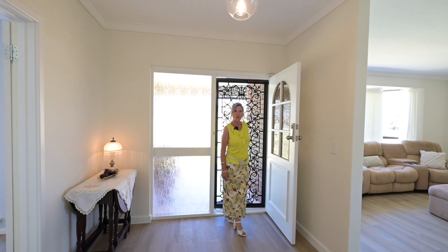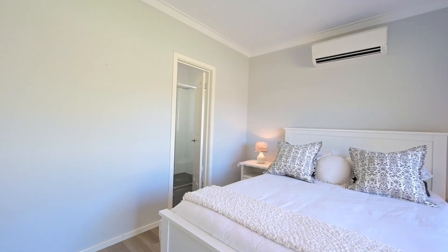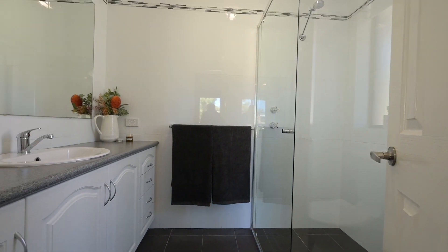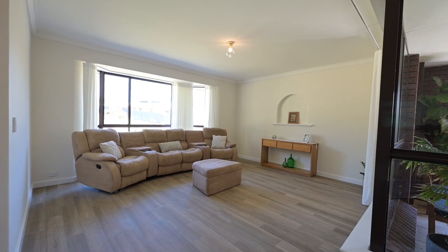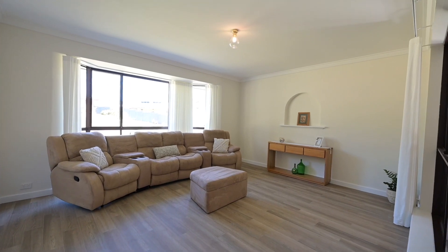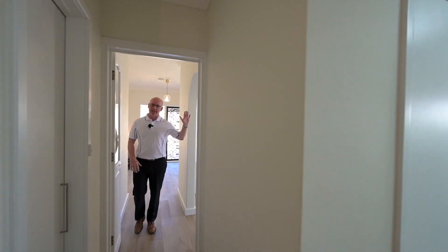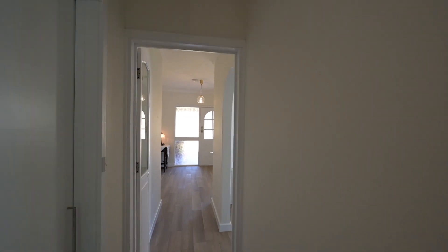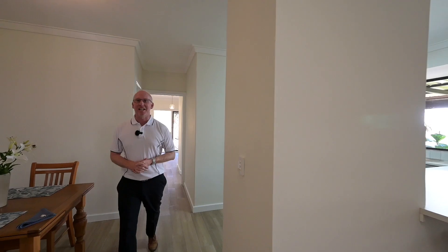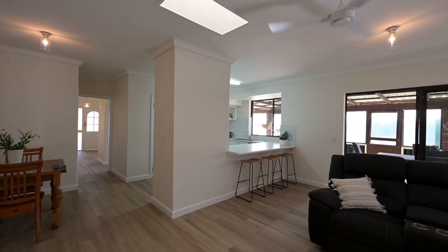Let's go and take a look at the master bedroom and brand new ensuite. What you are going to love about this home is the sense of space. On the left is a front formal lounge, and right here is an expansive open plan kitchen, dining and living area.